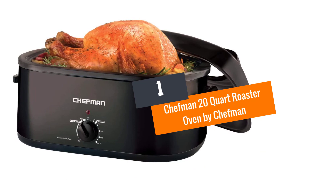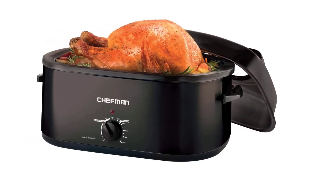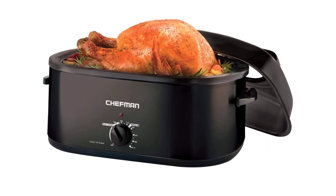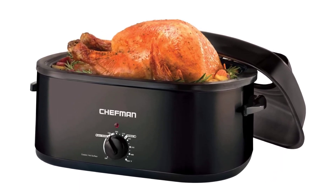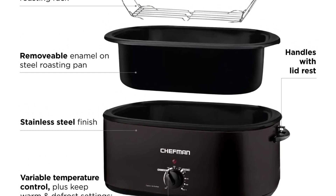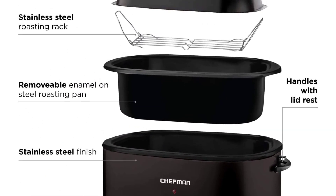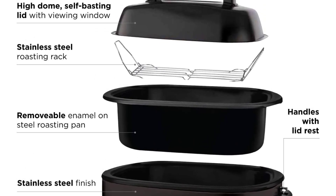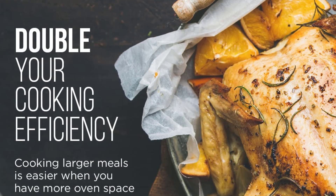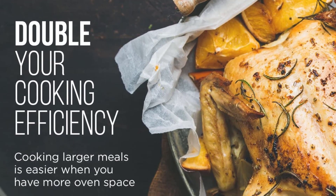Number 1: the Chefman 20-quart Roaster Oven by Chefman. With its 20-quart cooking pan, this roaster oven is a great option for anyone looking to cook up a meal for a huge household, a party, or a special event or occasion. It can even fit a 26-pound turkey and allows you to roast and bake your food faster than your ordinary oven because it can reach temperatures of up to 450 degrees Fahrenheit.